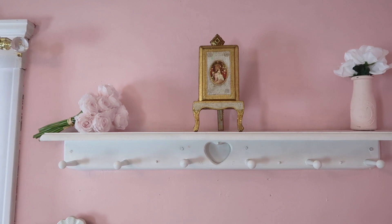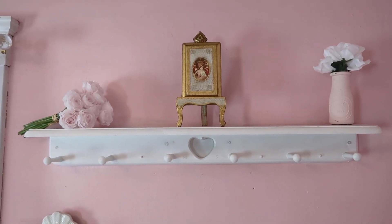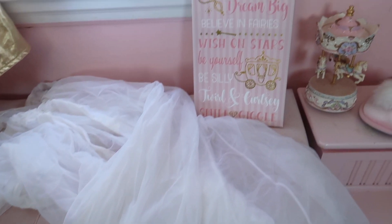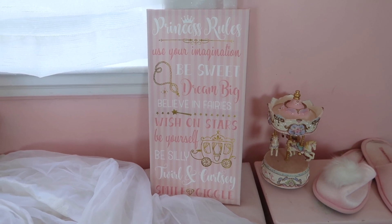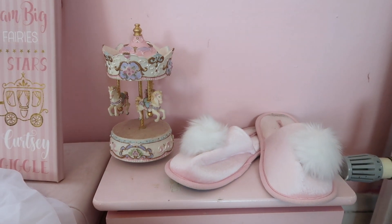Up here I got some little knick-knacky decorations and floral arrangements. Down here I have my storage bench as well as a vintage nightgown — it definitely adds to the whole theme. I love vintage nightgowns. I also put this 'princess rules' little canvas here; I got it from Burlington Coat Factory. Down here I just have a carousel and some slippers, which I left from the last room tour.